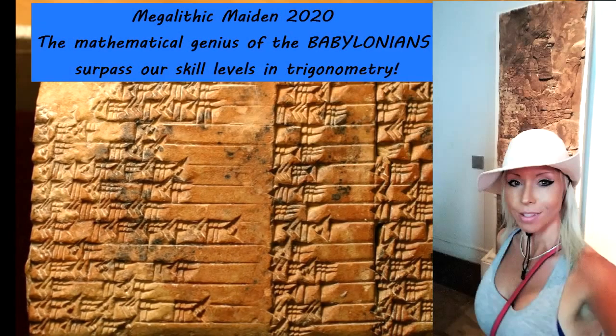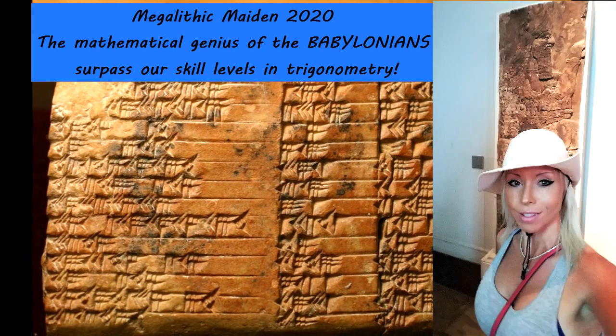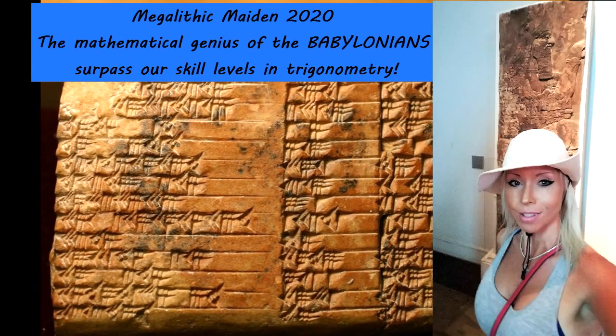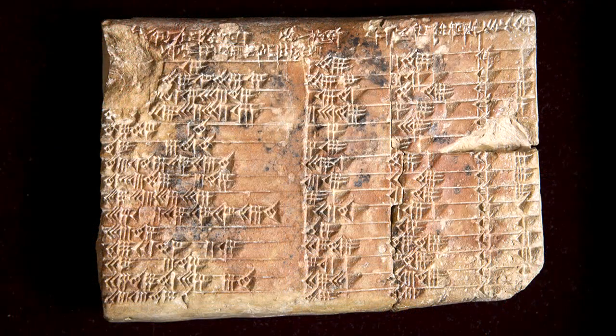Hey guys, Megalithic Maiden here, J.J. Ainsworth, and someone requested that I read aloud this article. It was just posted a few days ago on October 14th, 2020, and it's regarding an ancient Babylonian stone tablet.